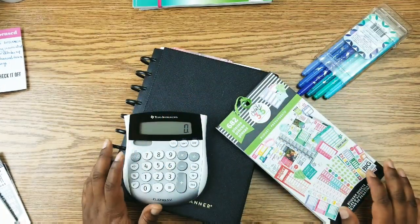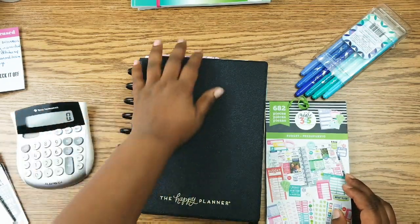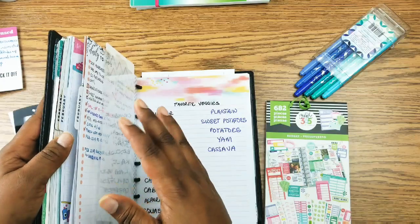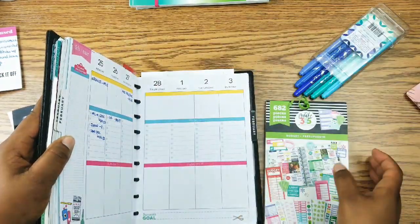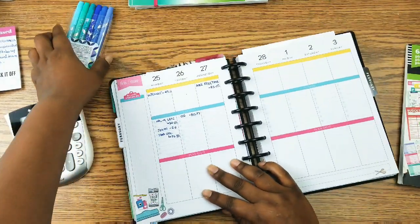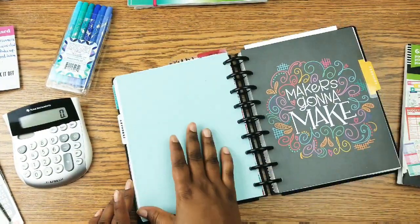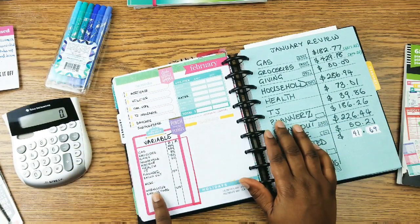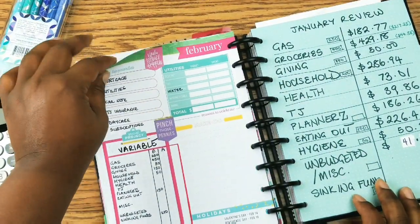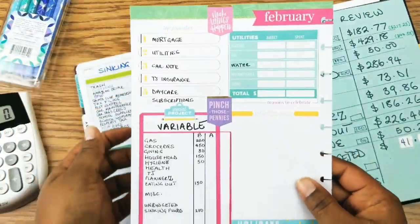Hello everyone, welcome back to my channel. This is IndyNyja and I am here to review February's budgeting journey. I would like to evaluate my spending and review it to see if we met the budget. I'm going to take this out because this is where I did my budget.